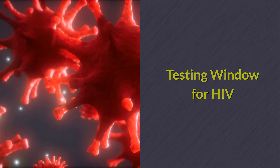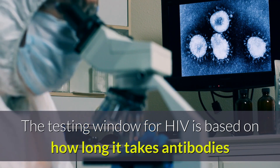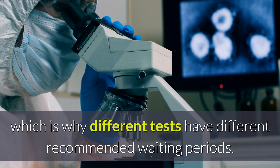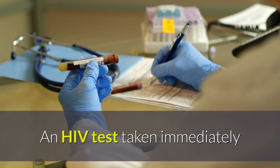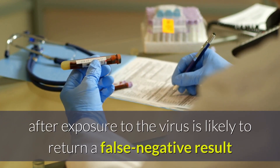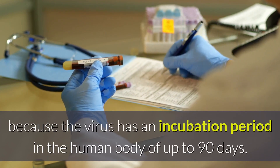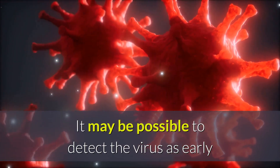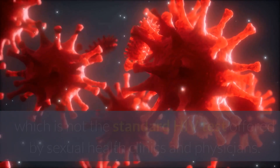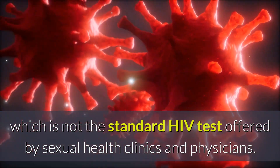Testing Window for HIV. The testing window for HIV is based on how long it takes antibodies and antigens to build up, which is why different tests have different recommended waiting periods. An HIV test taken immediately after exposure to the virus is likely to return a false negative result because the virus has an incubation period in the human body of up to 90 days. It may be possible to detect the virus as early as 9 days after exposure with an early detection test, which is not the standard HIV test offered by sexual health clinics and physicians.